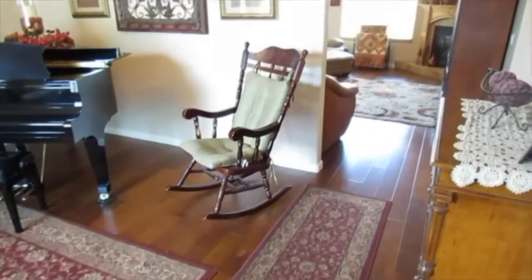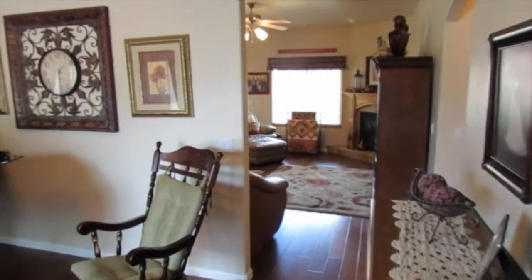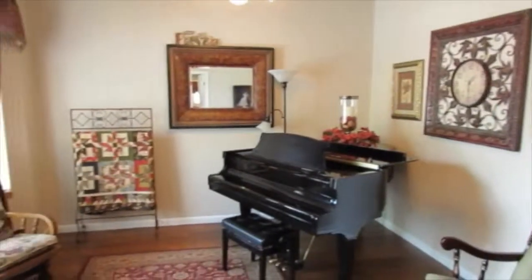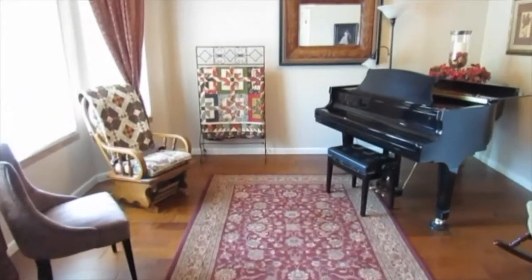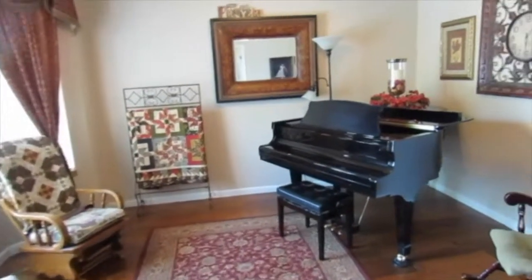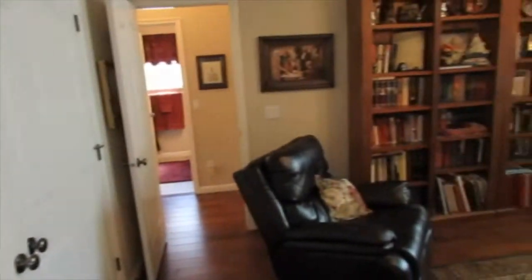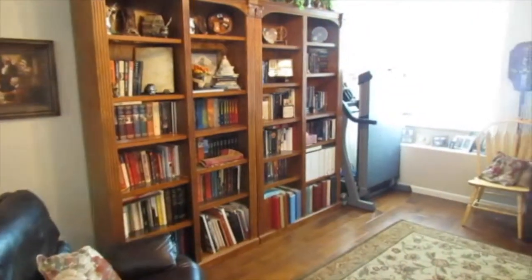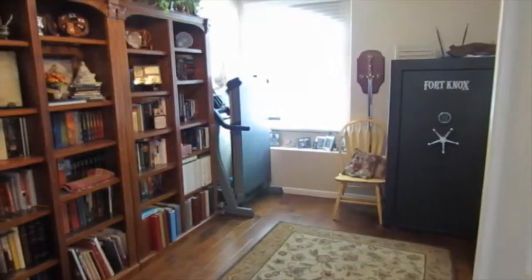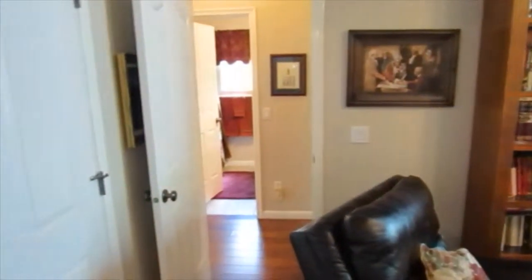They've done a lot of upgrades since then, including this beautiful hardwood floor. As we walk in, you have a living area right here — more of a formal space with a beautiful piano. Next to that, they have a beautiful double-door den. It's very deep — you'll notice they've got a lot of book cabinets in there and still there's a lot of depth to this room.